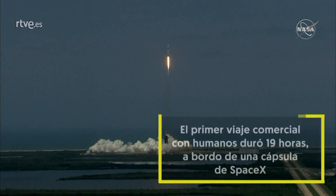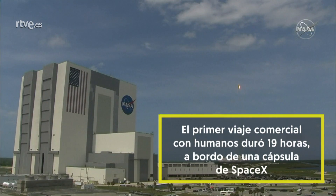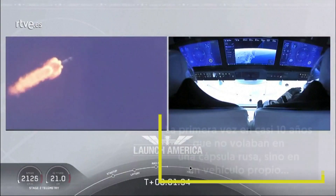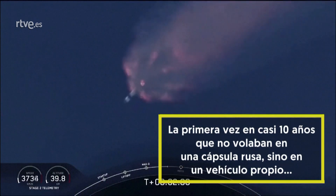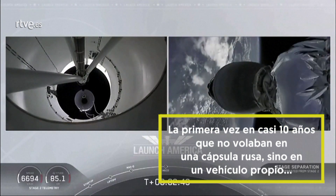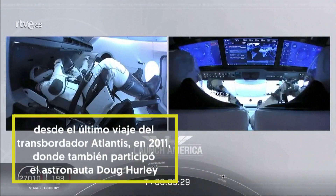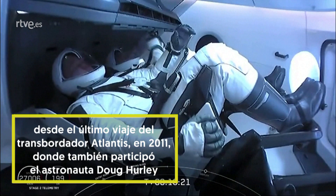Copy, one alpha. Main engine cutoff, Falcon stage separation confirmed. Copy, two alpha. We'll wait for confirmation of that landing shortly. Looks like we saw a zero-G indicator floating around there.